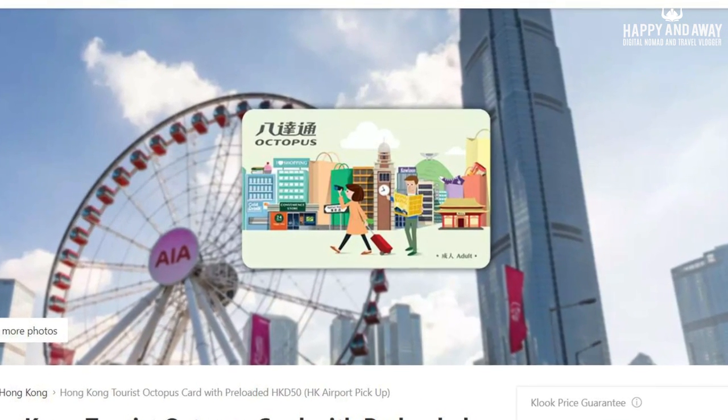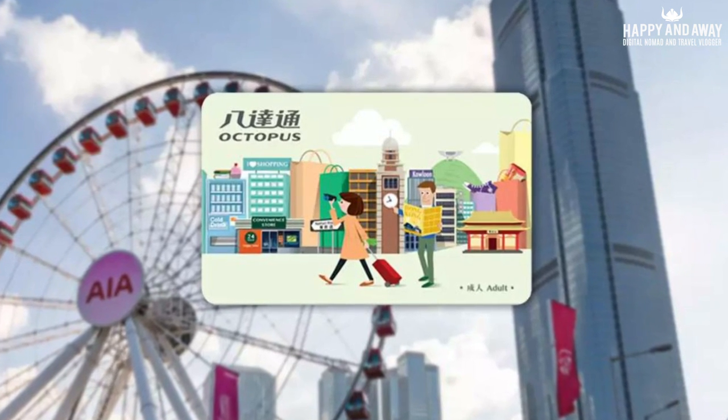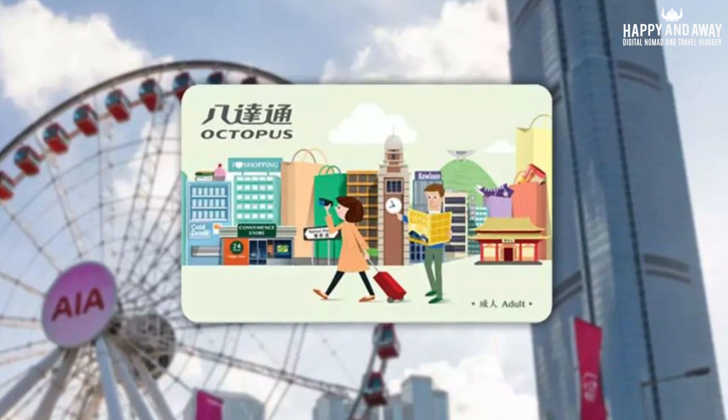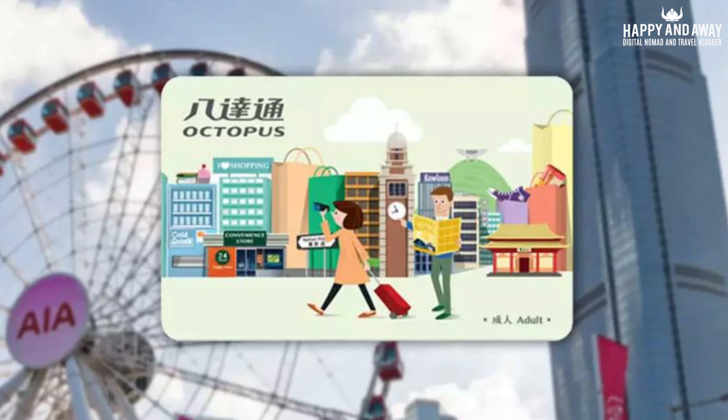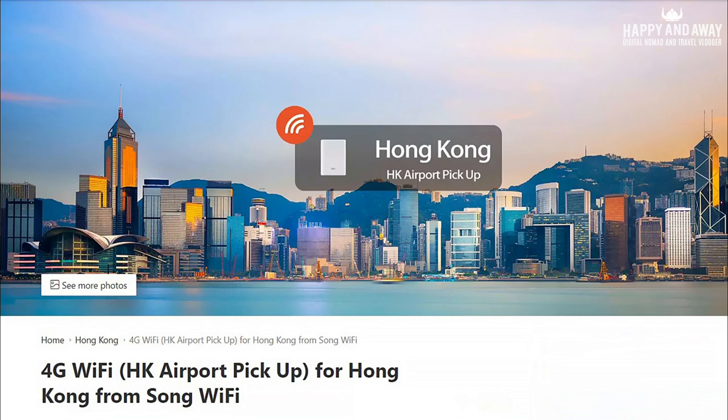Do as the locals do. Use the Octopus Card. Find a link to the order page for the Hong Kong Octopus Card in the description below this video. You will also find a link to order a Hong Kong SIM card that you can pick up at the same time and location as the Octopus Card.